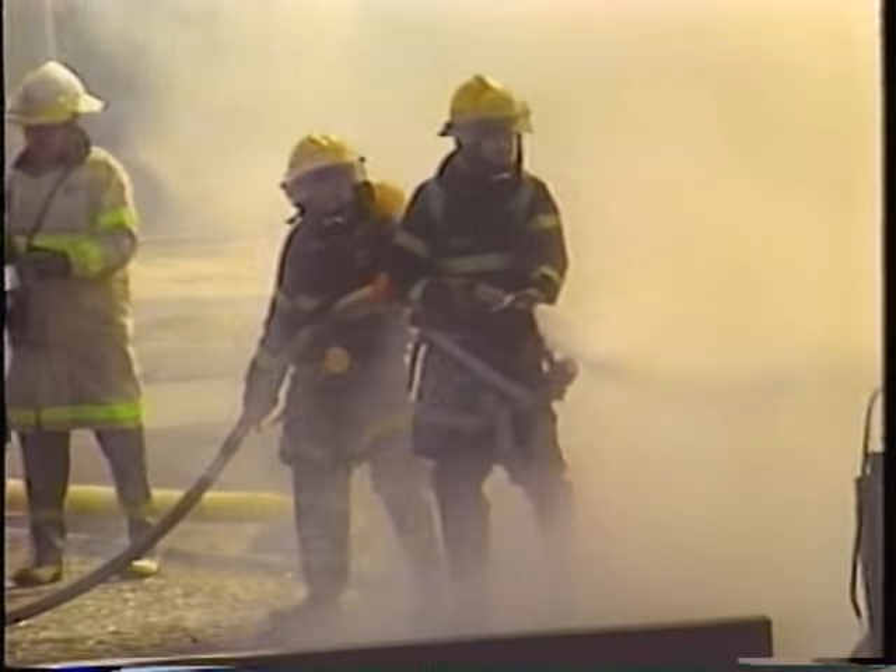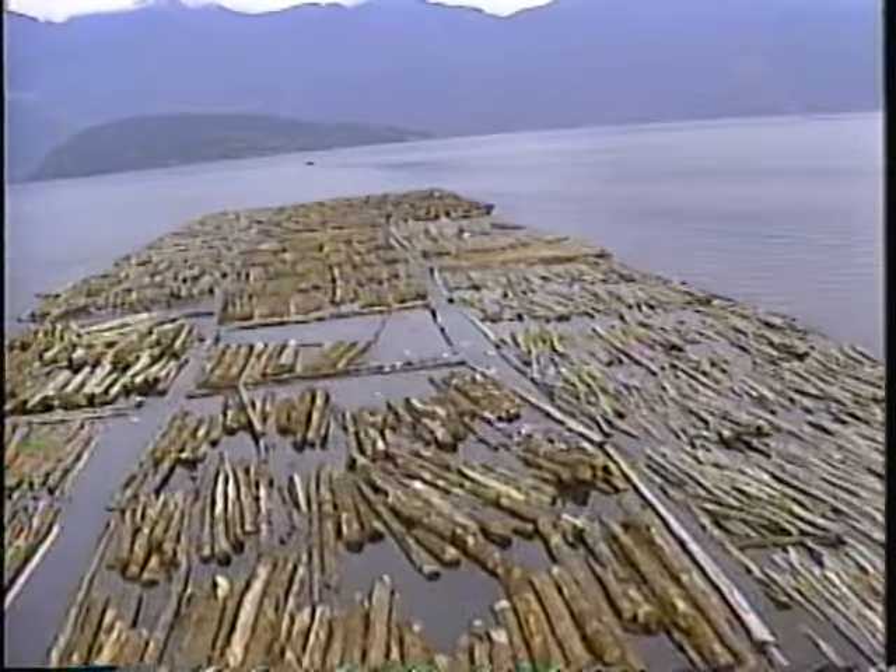In fact, it's very difficult to think of any human activity that doesn't involve the use of water.